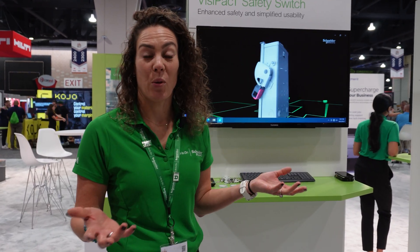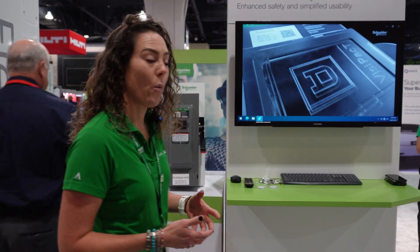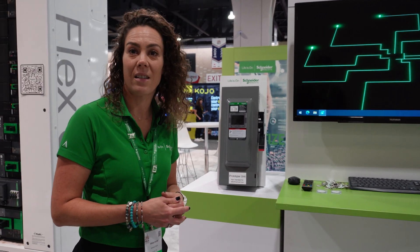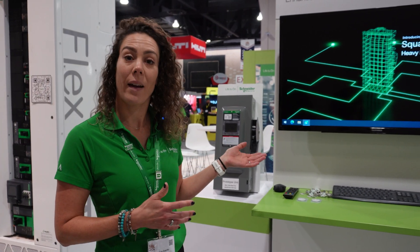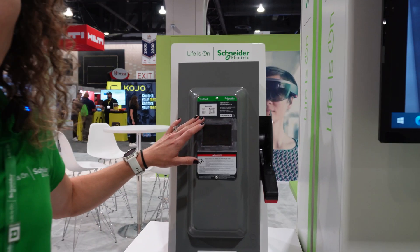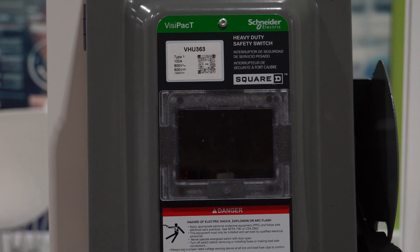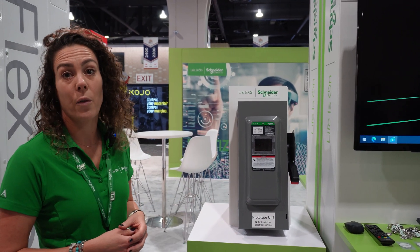Hi, my name is Miriam Durfer. I'm a director for product management at Schneider Electric, and I'm going to show you safety switches today in our newest release, which is the VisiPact safety switch. We've been making safety switches for more than 100 years. What we did is we listened to our customers and contractors to see what we can innovate for this product. One of the core features would be the viewing window - with the viewing window, what you can do is visually see from the outside that your blades are disconnected. Schneider Electric is all about safety and innovation, and it's just another layer of safety for this safety switch.